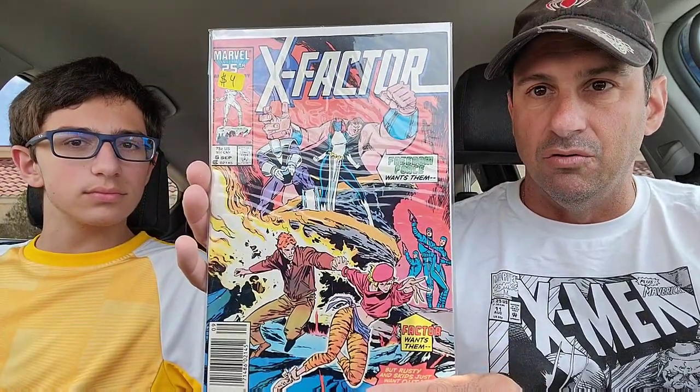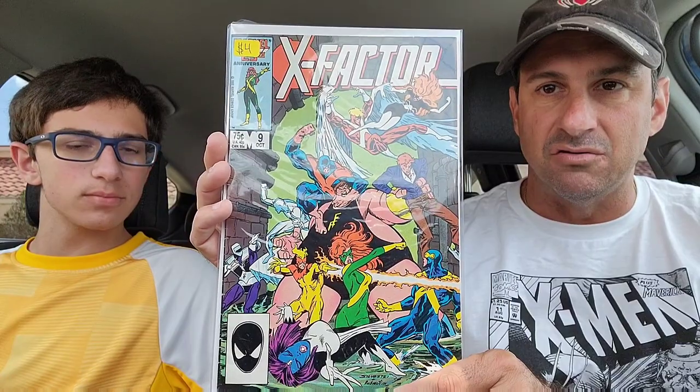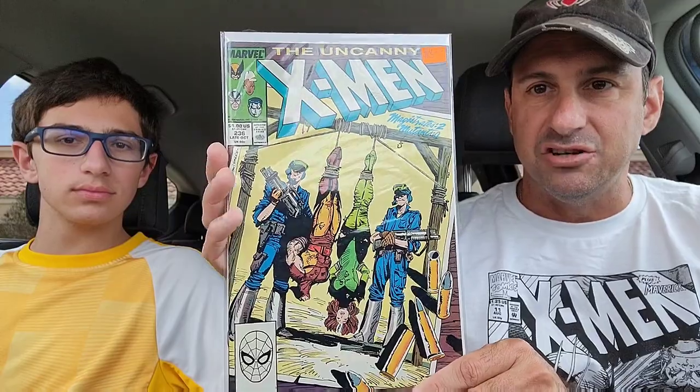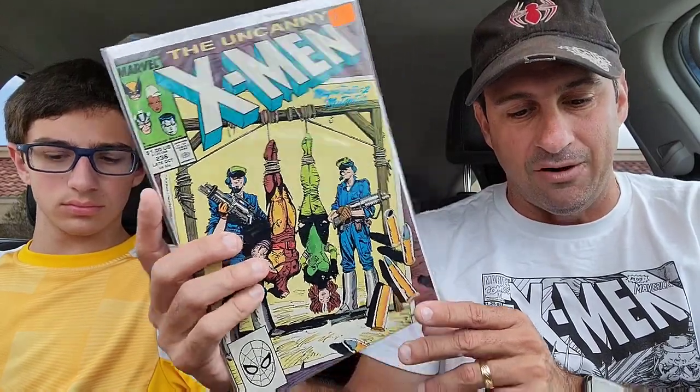Then I got a couple of X-Factor issues — early issues that I don't have. I'm getting issue eight, which is cool. We scored that one, and issue nine as well where they're doing battle against the Blob. I don't have these early issues, so that's pretty exciting. They did not have old X-Men issues, but they did have issue 236, which is in really good shape. I paid like two dollars for it, so can't complain about that one.